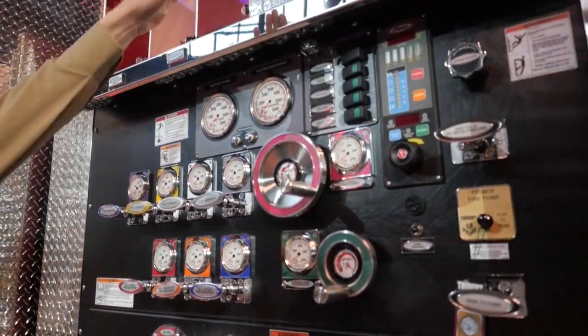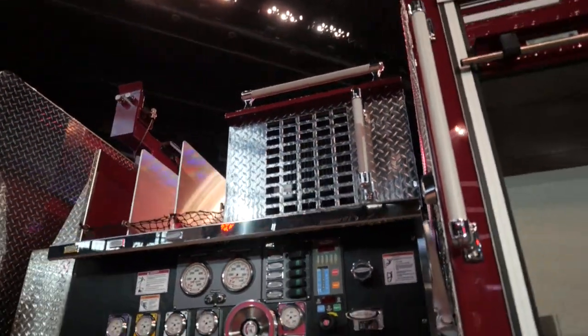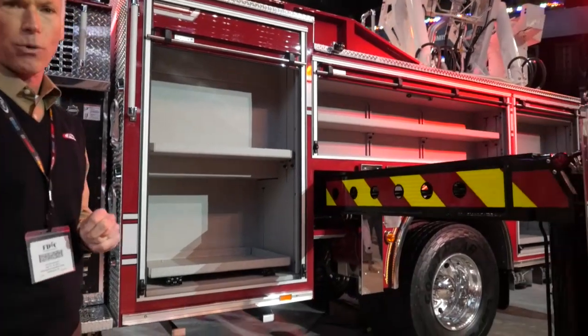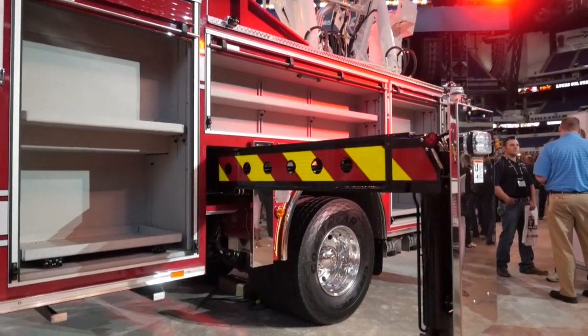We have our Harrison 6K hydraulic generator. The compartmentation on this unit — we have over 170 cubic feet of compartmentation on this apparatus. As you can see, we have five slide-out trays and adjustable shelves.